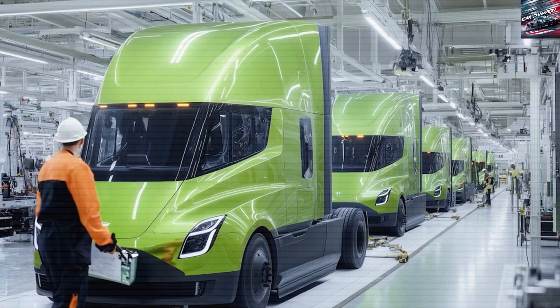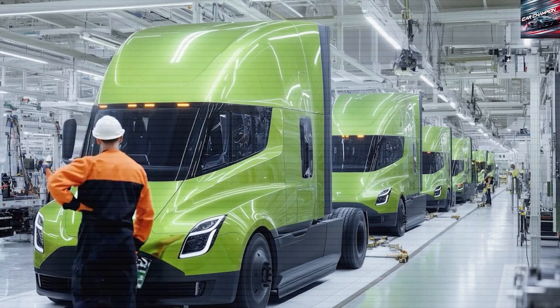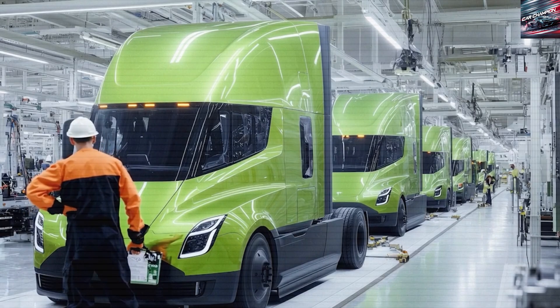Super Fast Charging with Mega Chargers. To go with the Semi's large battery, Tesla has built a new type of charger called the Mega Charger. These are much more powerful than Tesla's regular superchargers. A Mega Charger can add up to 400 miles of range in just 30 minutes — a big deal for trucking, where time is money and long charging stops can be costly.